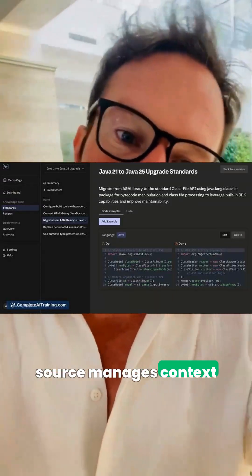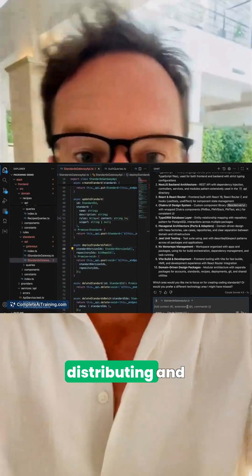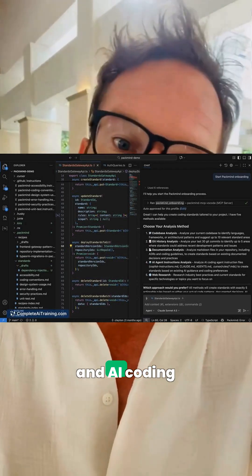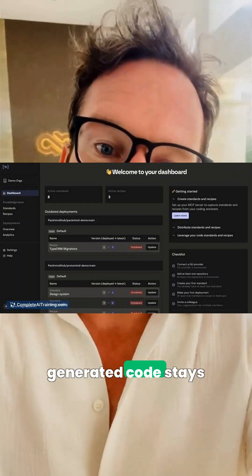To keep codebases on the rails, PacMind Open Source manages context engineering, versioning, distributing, and enforcing organizational standards across repos and AI coding assistance, so generated code stays consistent and compliant.